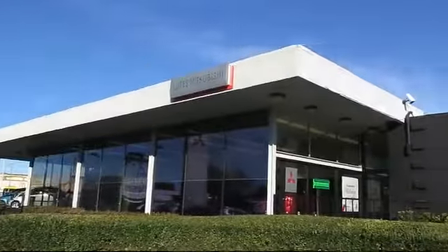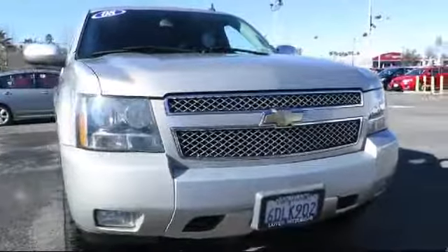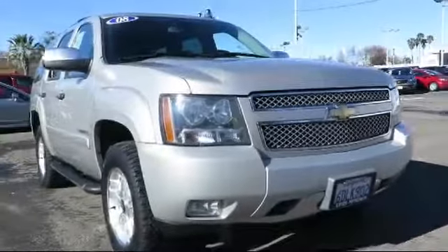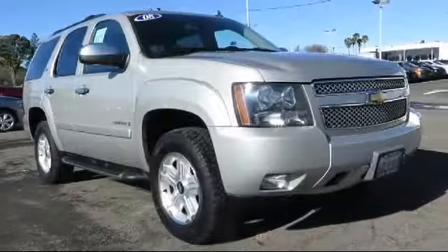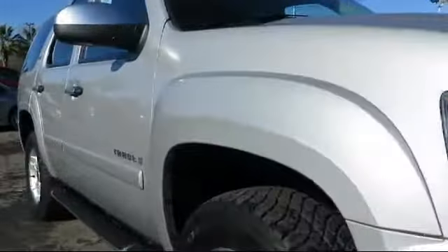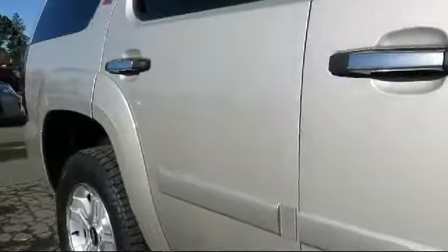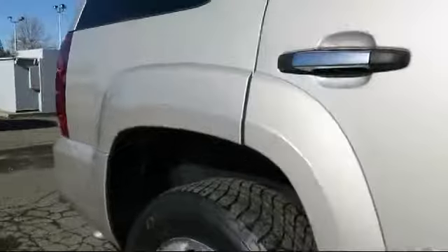Lutz Kia Mitsubishi is proud to present another great vehicle from our large selection of quality pre-owned cars, trucks, and SUVs. It comes equipped with air conditioning, power windows, cruise control, anti-lock braking, power door locks, daytime running lights, rear defroster, tilt steering wheel, and much more.